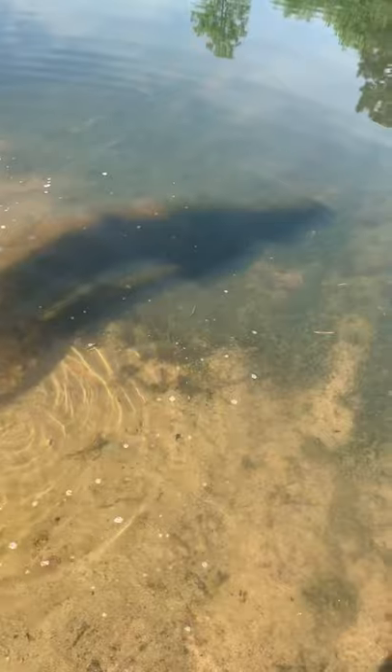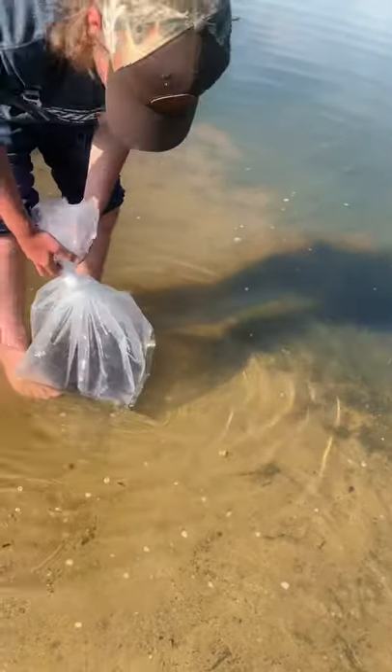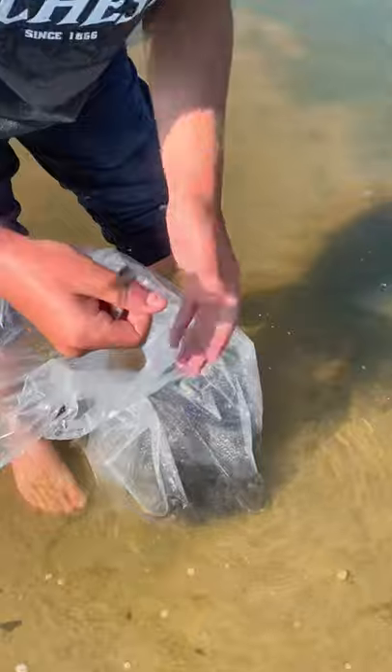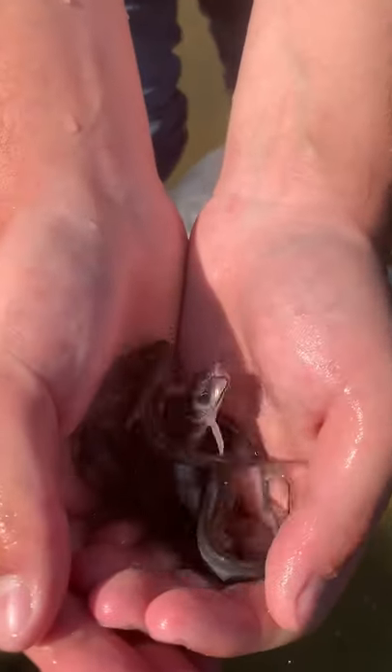One's just sitting right here on top of this grass — not sure where all the rest of them went, but they've gone off. We've got 250 little baby catfish right here. See just how small they are — look at this, all these little baby catfish, 250 in this bag.